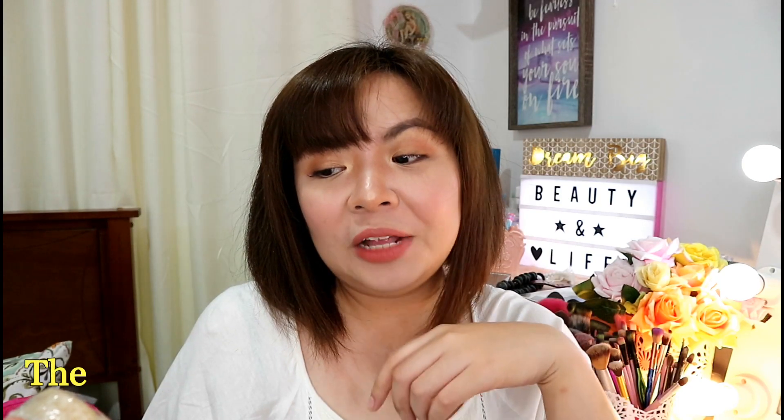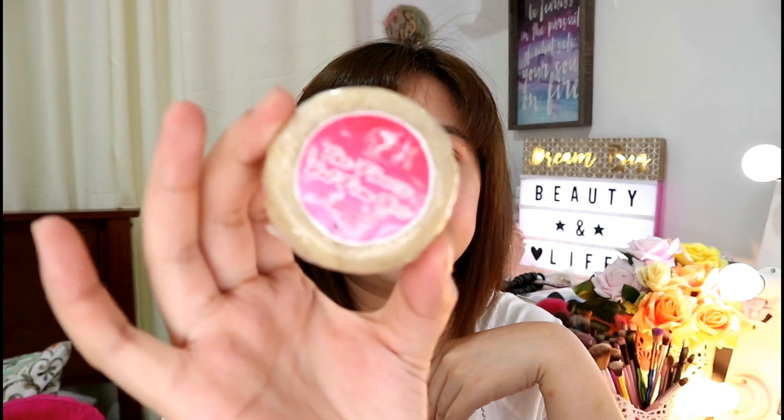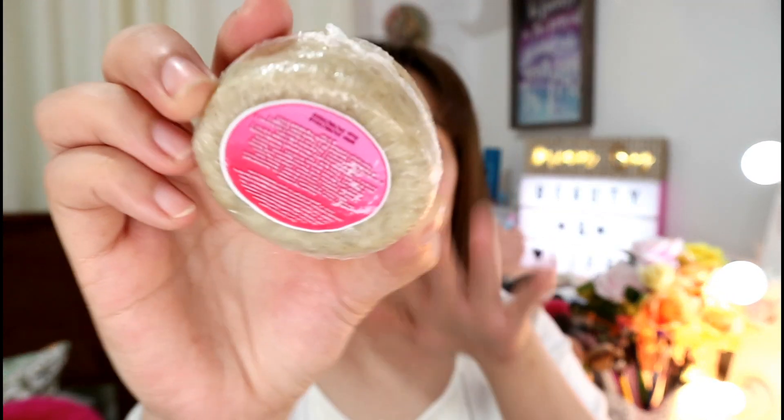Another product for our feminine area is feminine wash. This is not your typical feminine wash from the market — usually those come in bottles like Lactacyd, pH Care, Betadine, and many others. But this one is a soap, and it's the first time I've tried this kind of feminine wash. This is the Flower Pot Fem Bar — it's 100% natural, made with certified organics, and it's cruelty free. It contains 60 grams of product.